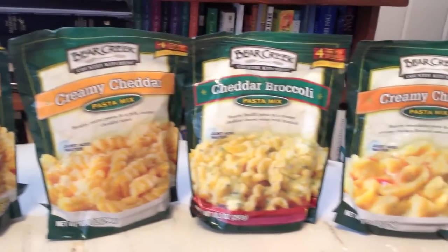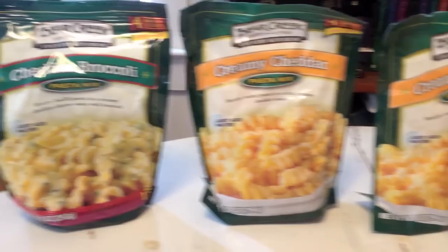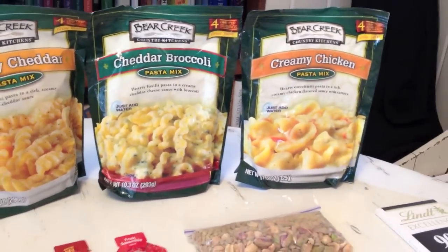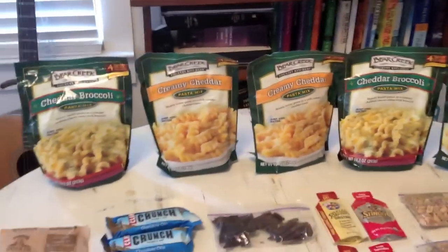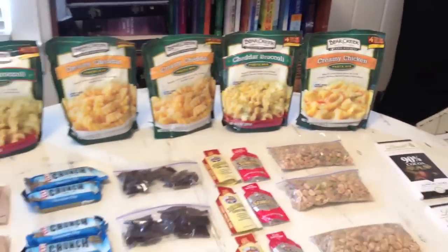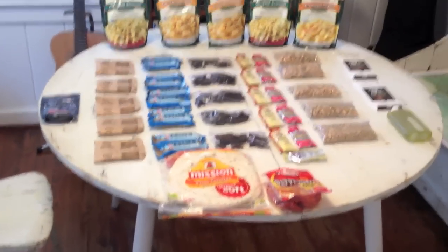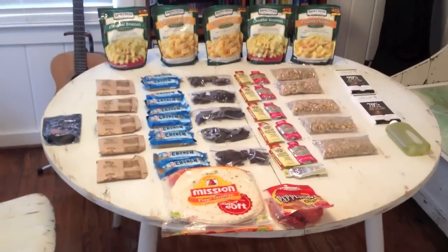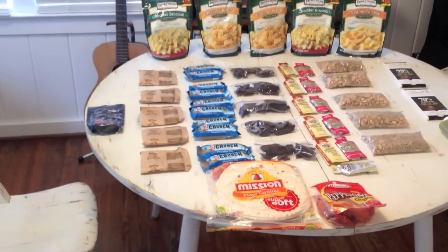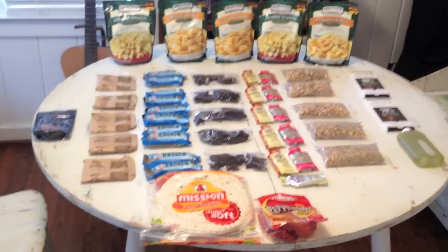Last but not least, my dinners. I picked these up at my local Kroger — they're creamy mac and cheese and pasta dishes. I've got a couple of the same type and some different varieties, but they all have four servings per bag with lots of calories and carbs. I plan to have one bag each night for fuel. It's not perfect, but at two pounds per day for five nights, I think it's solid — I definitely won't be losing energy.